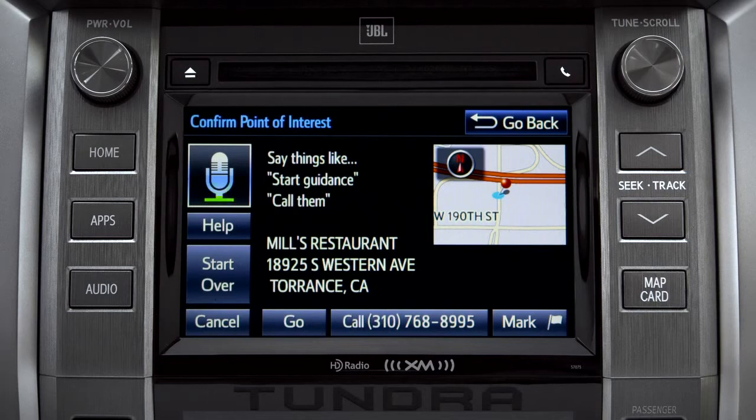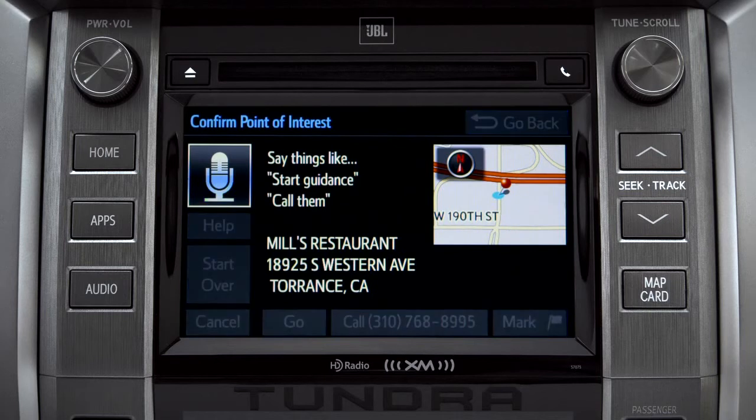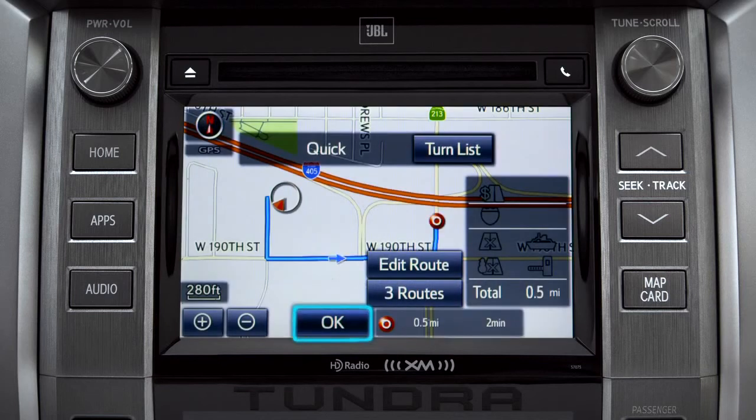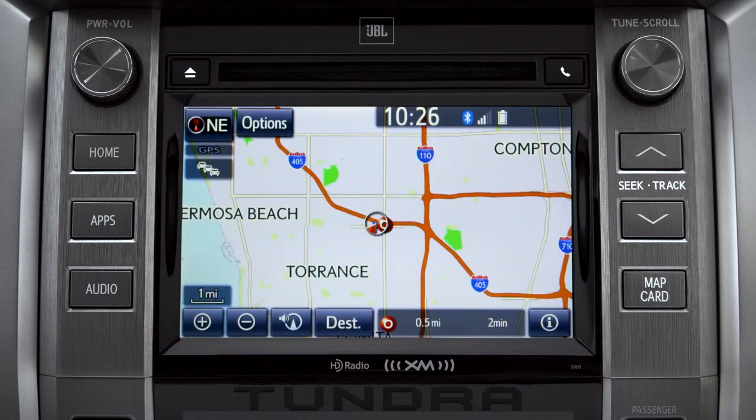Say "Go there." The system responds: "Navigating to Mill's Restaurant." Tap OK to begin turn-by-turn directions. Please proceed to the highlighted route, then the route guidance will start.